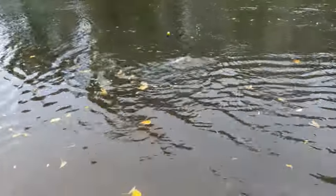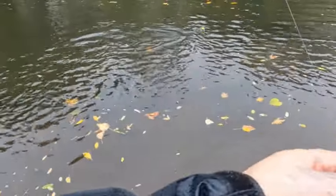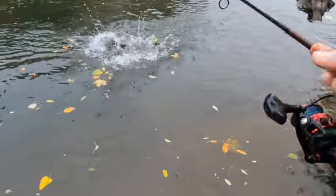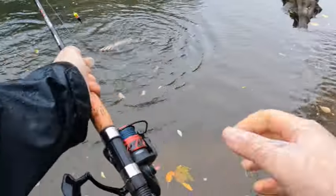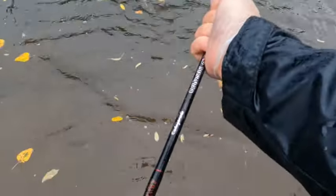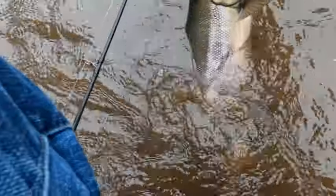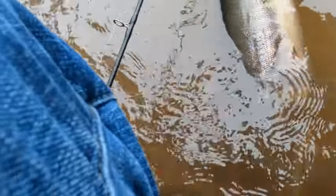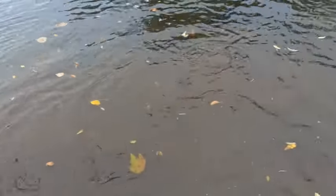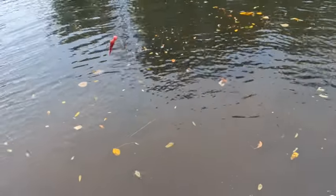It's picking up today. The last one was let's say 10 pounds-ish. This one's six or seven. Geez. Wow, look at that. I think it's picking up — two fish in like three casts.